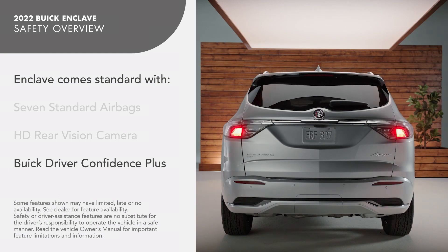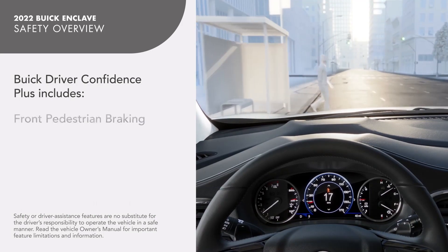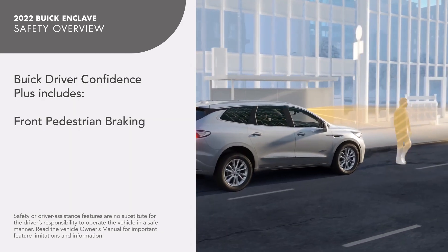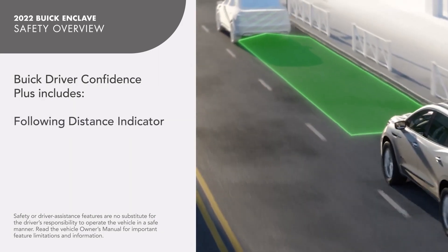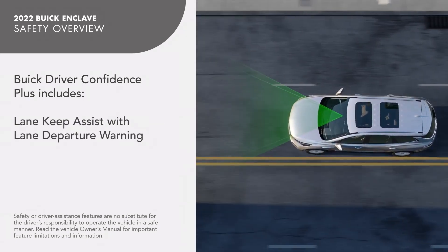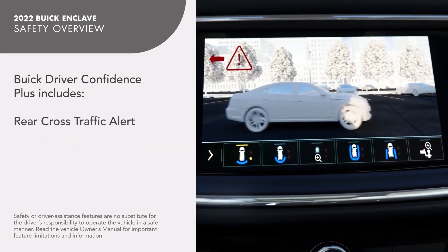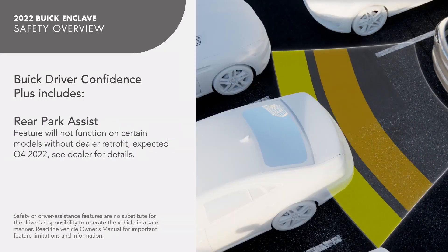The Enclave also comes standard with Buick Driver Confidence Plus, which includes Front Pedestrian Braking, Following Distance Indicator, Lane Keep Assist with Lane Departure Warning, Rear Cross Traffic Alert, and Rear Park Assist.